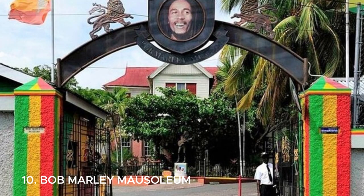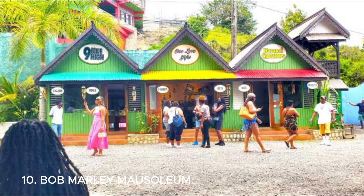Number ten is the Bob Marley Mausoleum, also known as Nine Mile. Located in St. Ann's Parish, Jamaica, it's the final resting place of the reggae legend Bob Marley. You can visit the mausoleum to pay your respects, learn about his life and music, and even see where he was born. It's a sacred place.